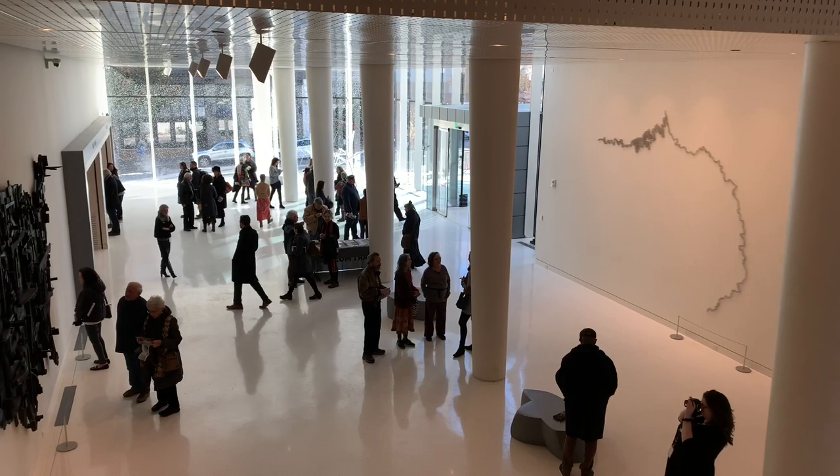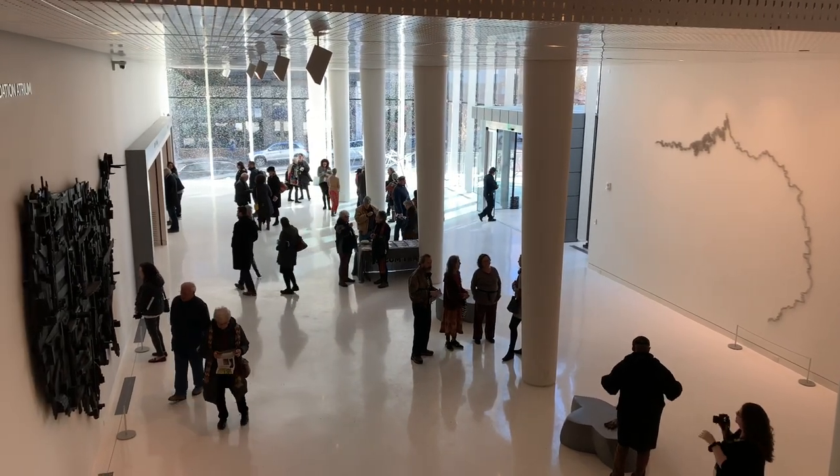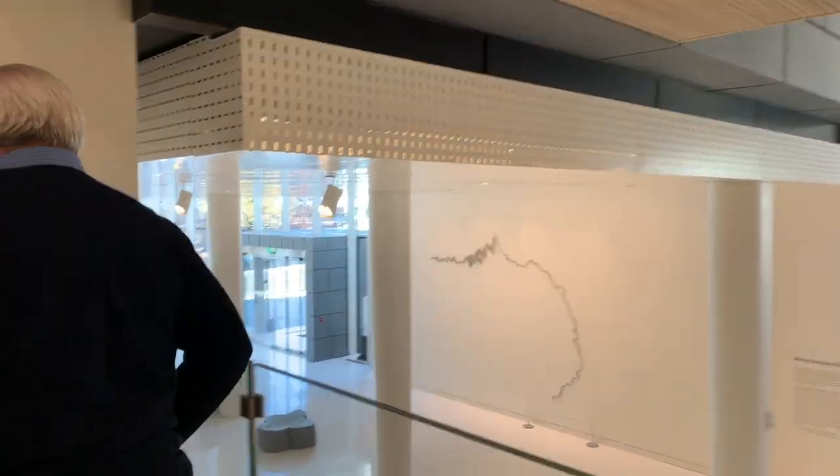As you walk into the museum you are going to be in a glass atrium that is filled with oversized artwork.